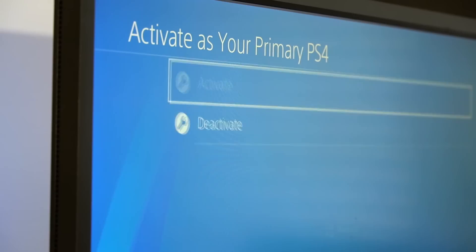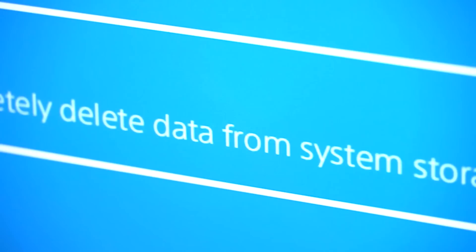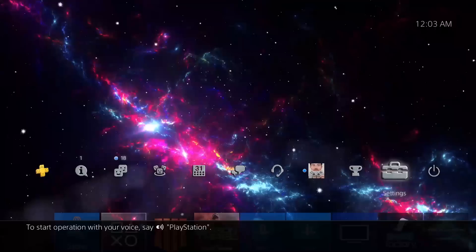Lastly, and most importantly, if and when you sell your PS4, make sure to deactivate it as your primary and also do a full system initialization to erase all your data. That way, if someone else ends up getting a hold of it, they don't have access to all your information and everything on your hard drive. A lot of people forget to do this, so make sure you are not one of them.